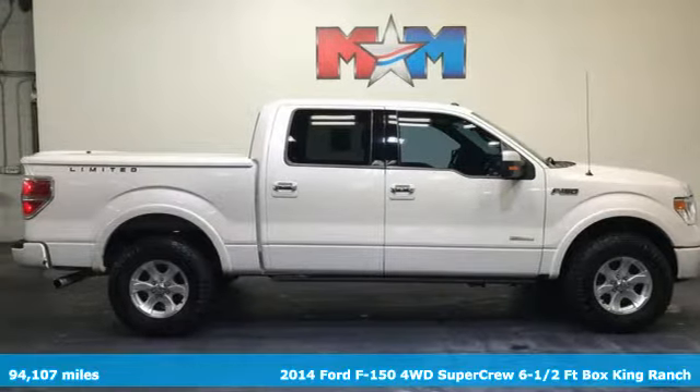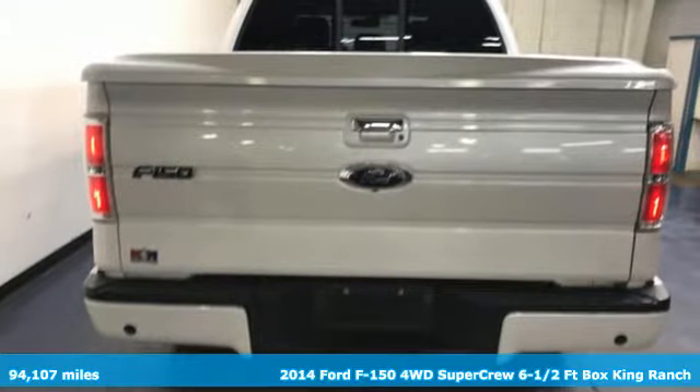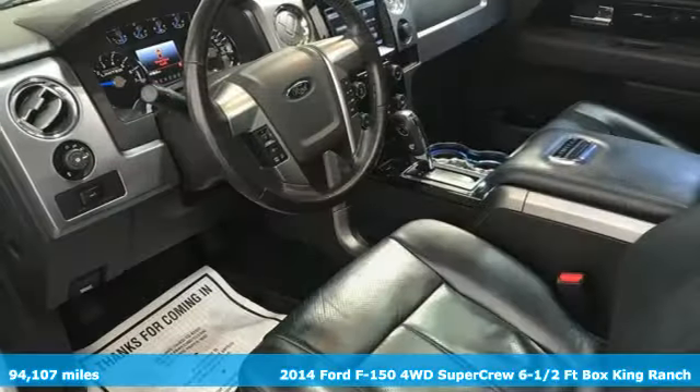Here's a 2014 Ford F-150. This truck was built to tough it out and tested to make sure it's up to every challenge.